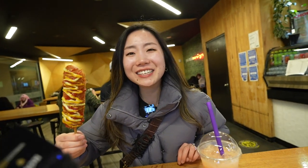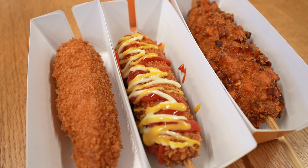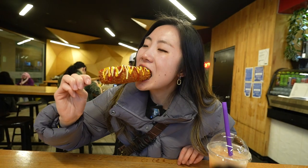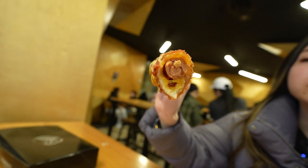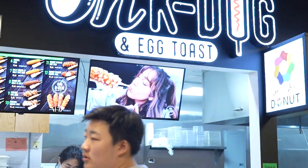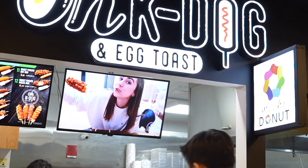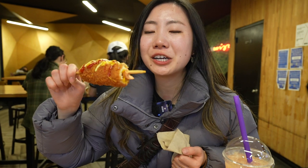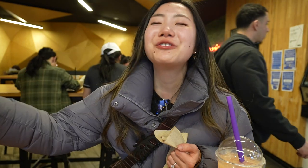This is a cheddar corndog, and I usually never get cheddar — we always get mozzarella. So let's see how the cheddar tastes. It was pretty good. I think I ate too much cheese today. Good thing I'm not lactose intolerant — yet. I've been watching mukbang TV and all these people are eating like five in a row. I can only eat one. I think my favorites are always going to be the ones with the hot dog inside, even though the mozzarella cheese ones are so fun.